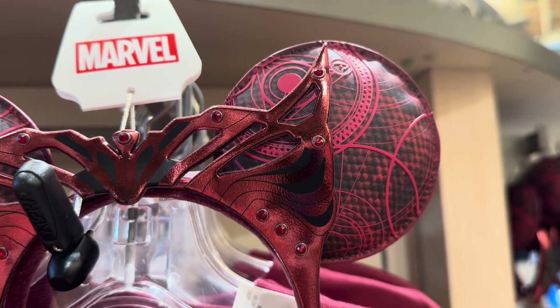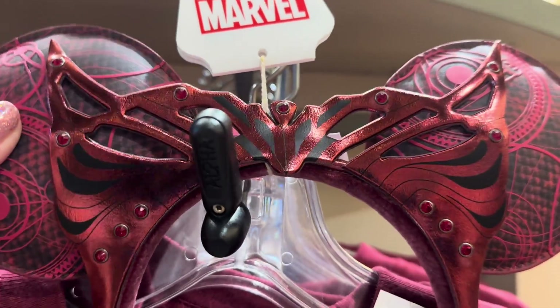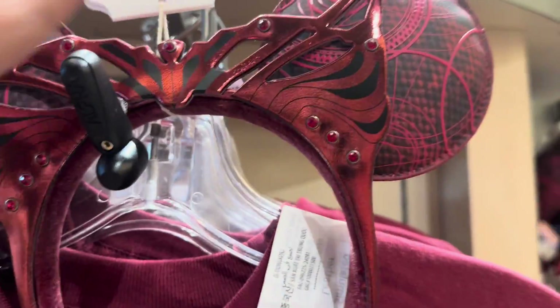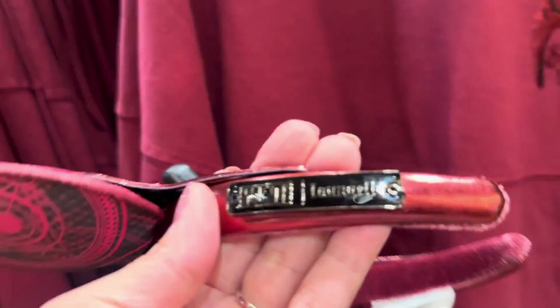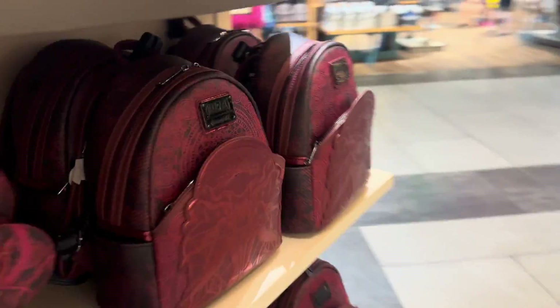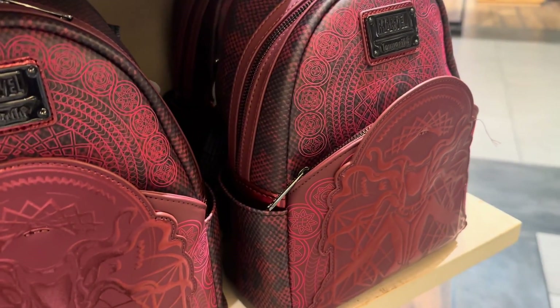It's more from Multiverse of Madness with Doctor Strange than what we would see in the Avengers version of Scarlet Witch. These are so pretty. You'll notice that these are Loungefly ears, which means that there's a backpack that goes with them. And the backpack is beautiful too.